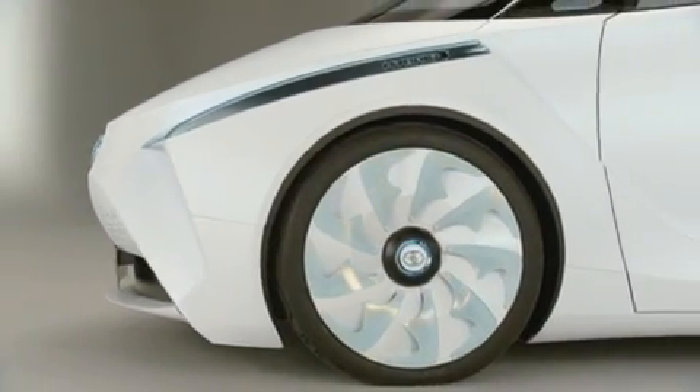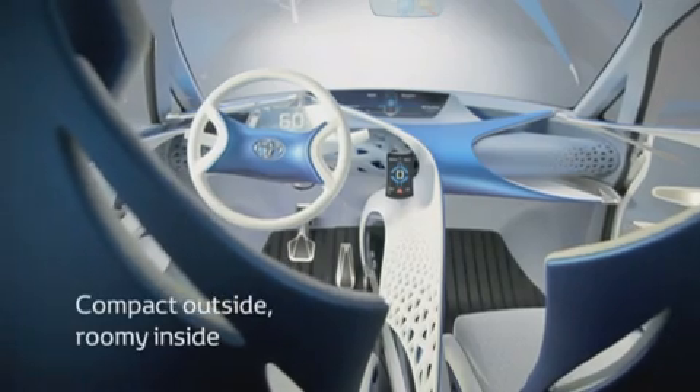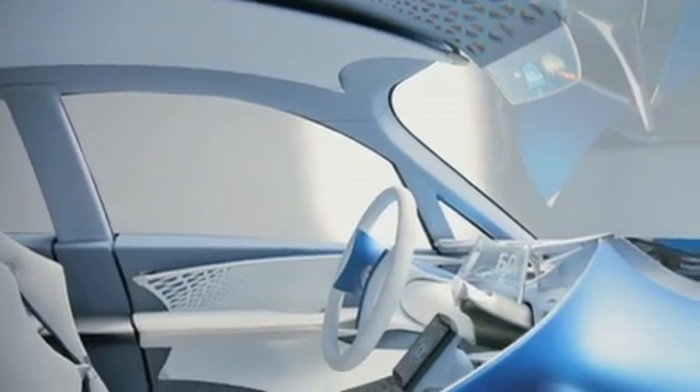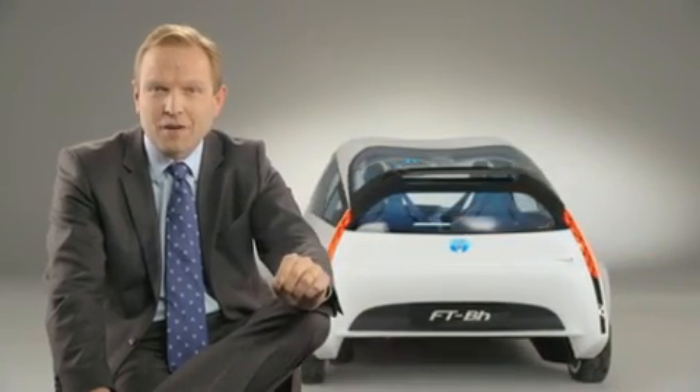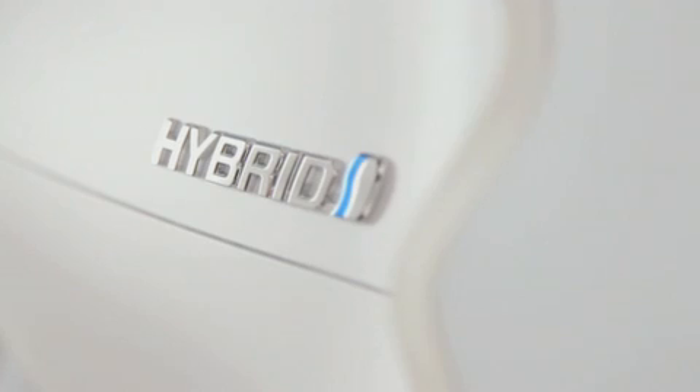When we described the challenge to our engineers, we made it very simple. The first thing we asked them was to revert this trend of ever bigger cars. The second thing is that we wanted them to keep the Yaris concept. But the most challenging target was to define a car that would emit less than 50 grams of CO2 per kilometer, and still use materials that would be affordable for a B-segment car. And then, last but not least, we asked them to make a car that would be agile and really fun to drive.